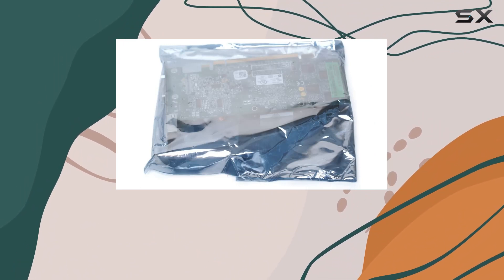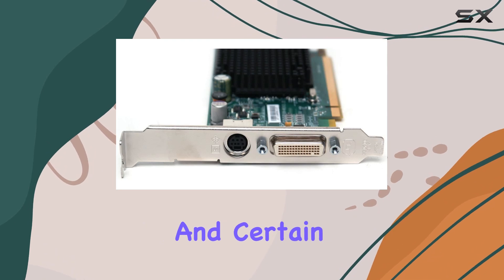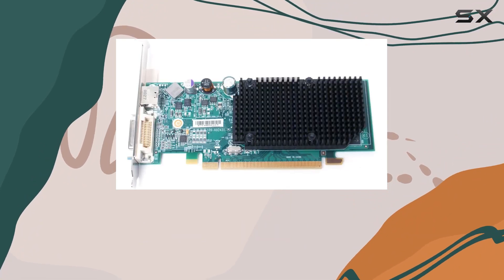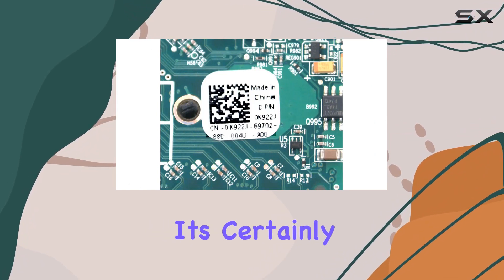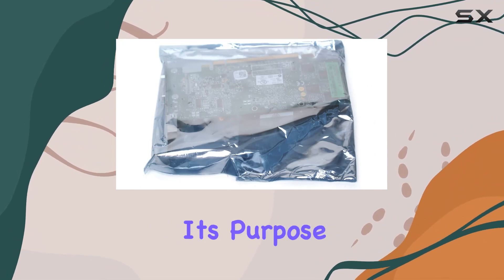This piece of hardware might seem like a relic from the past to some, but for enthusiasts and certain professional settings, it holds a unique value. At its core, the ATI Radeon X1300 is designed to deliver an enhanced visual experience. With 256MB of DDR3 video memory, it's certainly not competing with the high-end GPUs of today, but that's not its purpose.